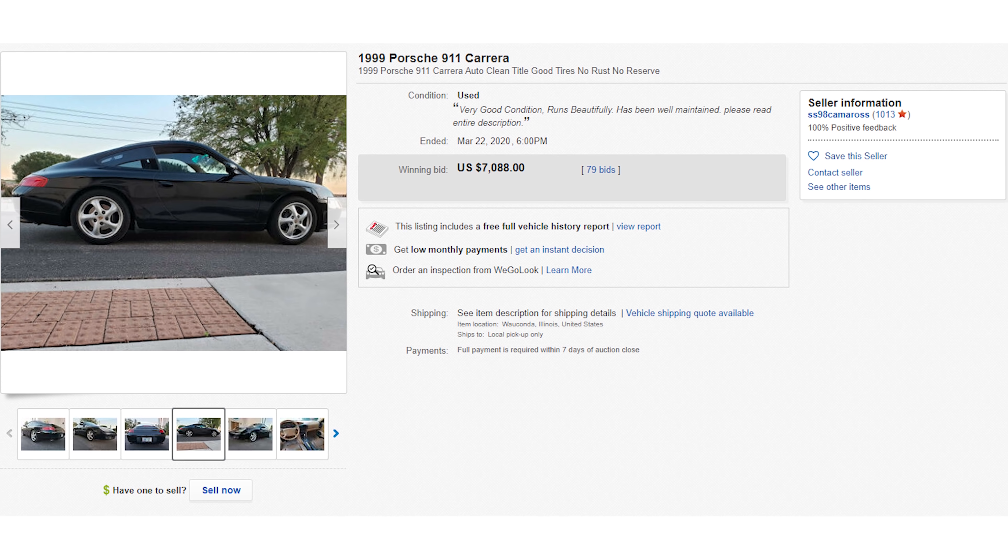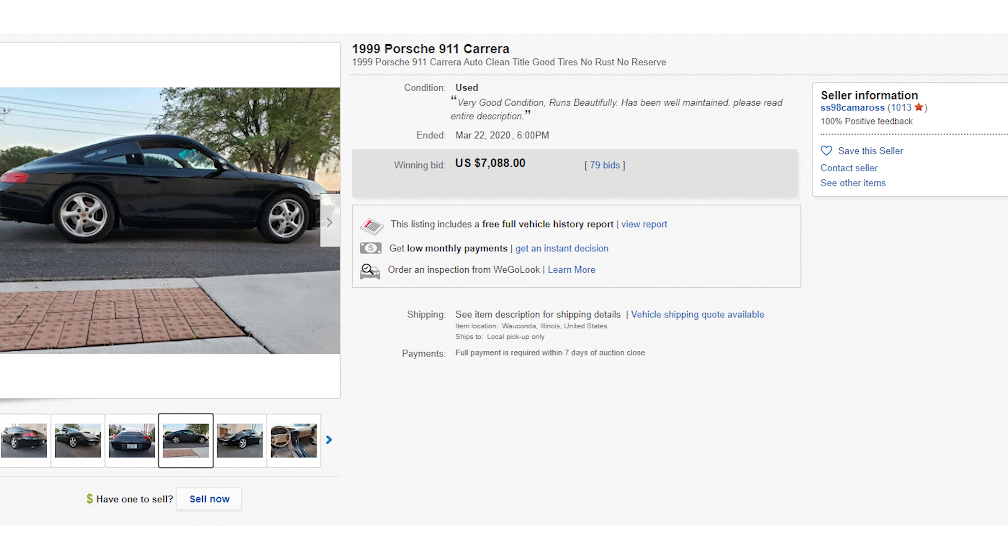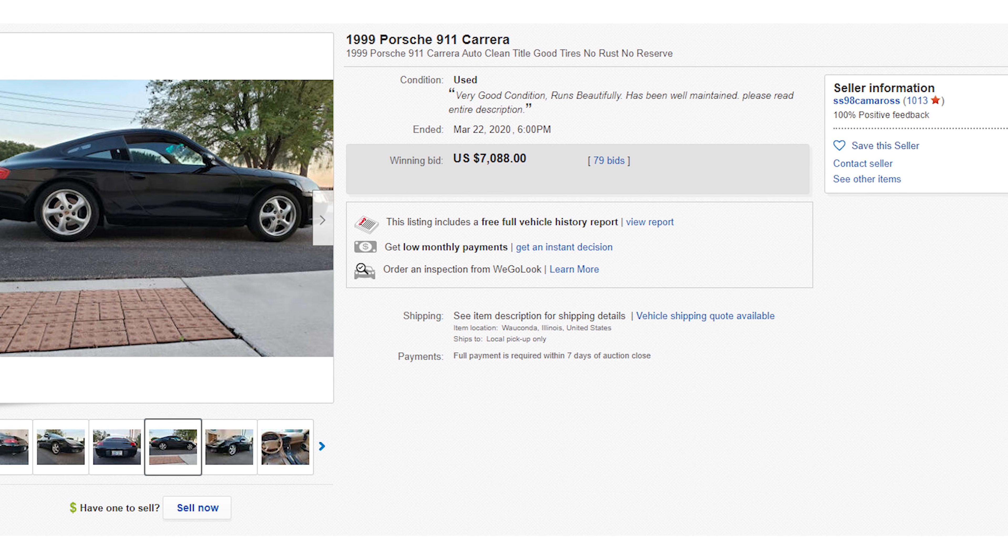The good part is I found you one for $7,000. Look at it — it's a rear-engine, leather-filled, posh-looking Porsche, and it can make all your craziest dreams come true.